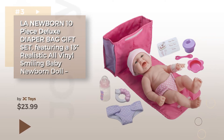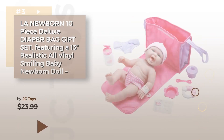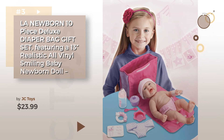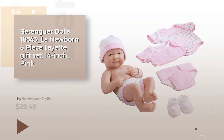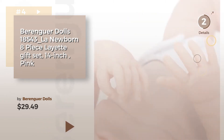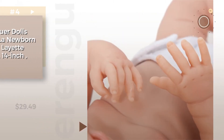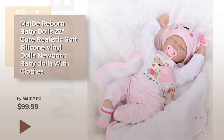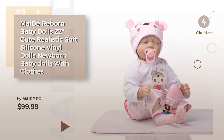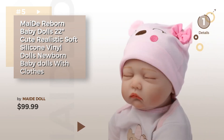Number three — for more info, click the circle and choose your favorite doll. Number four by Berenguer Dolls. Number five by Me Doll. Find these realistic baby dolls at up to seventy percent off by clicking the circle in the corner.